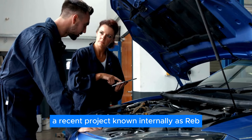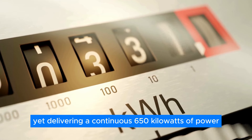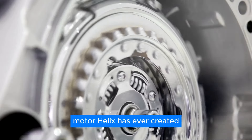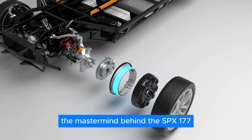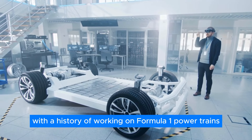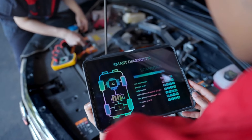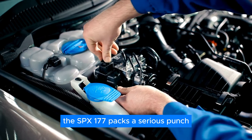The X-Division tackles the most challenging requirements, turning today's impossibilities into tomorrow's breakthroughs. Take, for instance, a recent project known internally as REB — a hypercar motor weighing just 28 kilograms, yet delivering a continuous 650 kilowatts of power. The SPX-177, a product of the X-Division, stands as the most powerful EV motor Helix has ever created, even outclassing Koenigsegg's ultra-compact Quark e-motor. The mastermind behind the SPX-177 is Derek Giordano Bailey, a seasoned engineer with a history of working on Formula One powertrains at Mercedes-AMG High Performance Powertrains. His expertise is evident in the motor's compact size and lightweight design, tipping the scales at a mere 41 kilograms including the inverter.